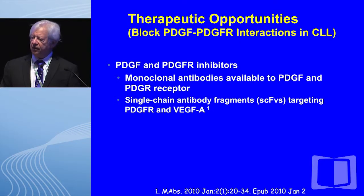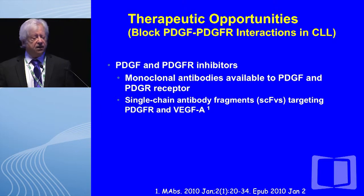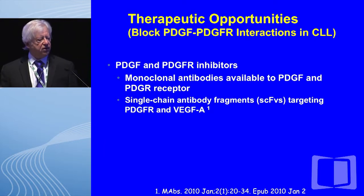This work also provided rationale for the so-called green tea trials, where epigallocatechin — the major component of green tea — was given to early-stage non-progressive CLL patients. In those phase 1 and 2 studies, we have just reported activity in those early-stage patients. We also believe there are therapeutic opportunities based on the PDGF–PDGF receptor interaction, including monoclonal antibodies to PDGF and its receptor, and single-chain antibody fragments — single-chain FVs — that target both the receptor and VEGFA.